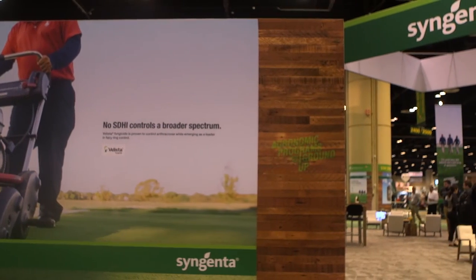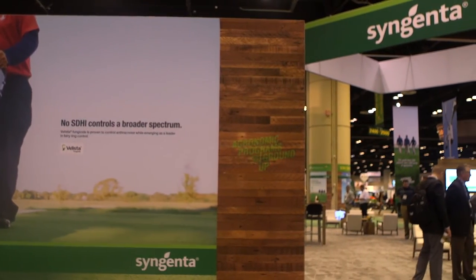That all sounds wonderful. Everyone stop by booth 2618 and visit Stephanie and see what's going on here with Syngenta. We'll see you next time.